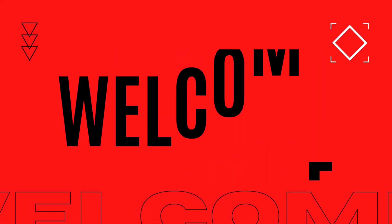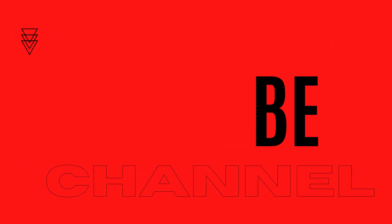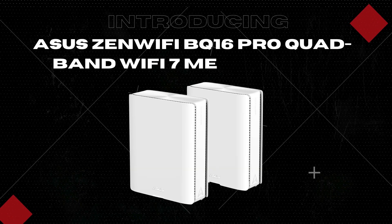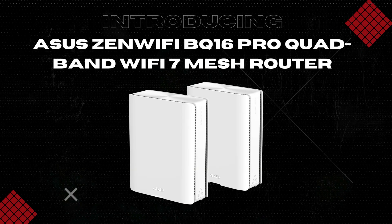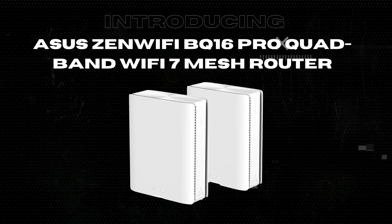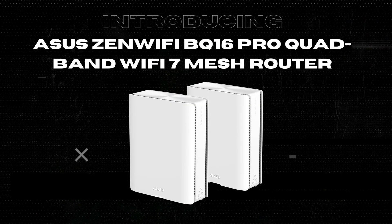Hi, I'm Brian from the Inspect Aspect, where we break down tech with clarity and honesty. Today we're exploring the Asus Zen Wi-Fi BQ16 Pro quad-band Wi-Fi 7 mesh router in a two-pack, designed to cover up to 8,000 square feet with blazing quad-band speeds and some seriously impressive specs. From multi-gigabit ports to smart home master features, this router has quite the feature set. But what does that mean for your home network? Let's find out.